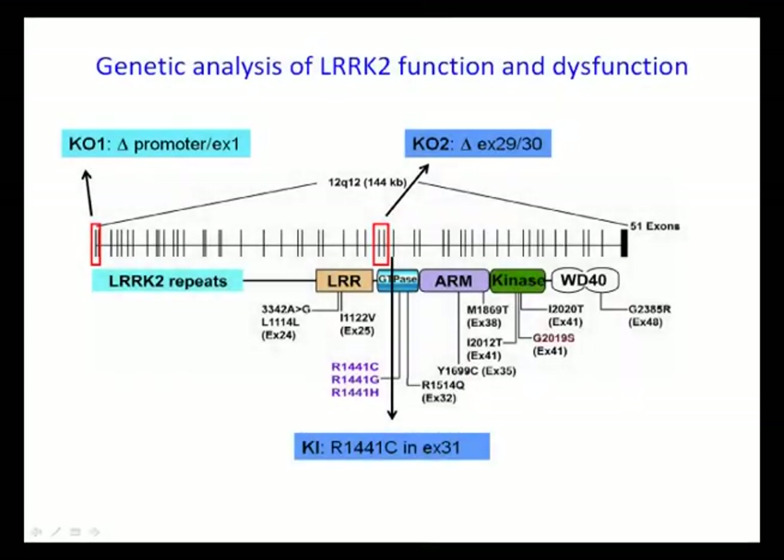My lab has been interested in studying the function and dysfunction of ARK2. We chose to use genetic approaches to study ARK2 function and dysfunction in mice through the generation of knockout mice and knock-in mice.